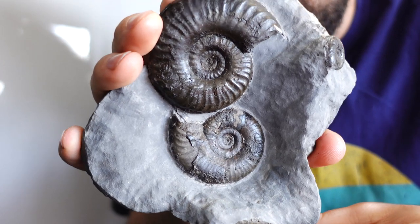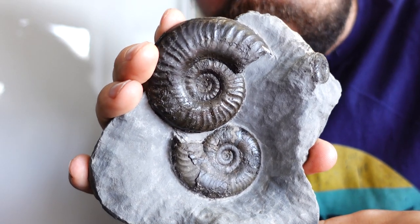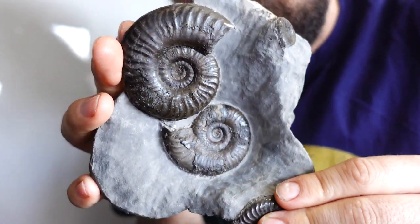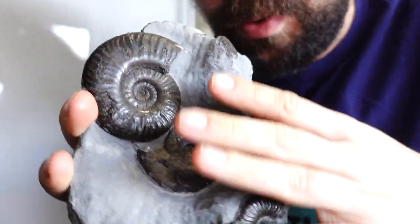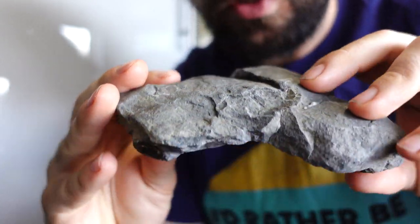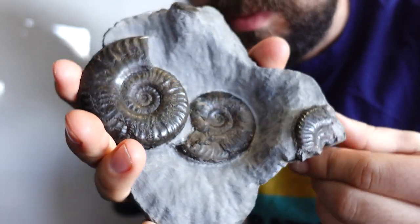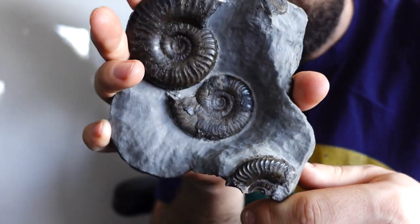You've got this absolute belter of a Grimmoceras thorenzi. You find these from Ravenscar — they're quite a common ammonite but you usually get them in multiple pools. As you can see it needed a glue back, but that one didn't come out bad at all. Very happy with that. Looks really, really nice.